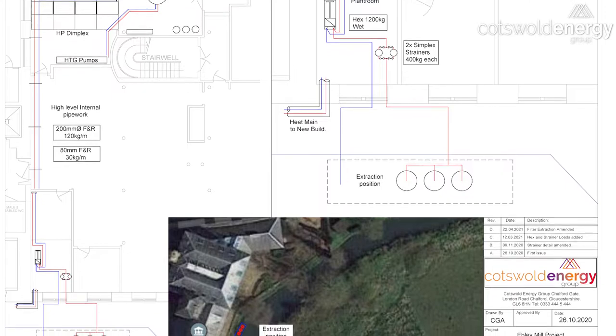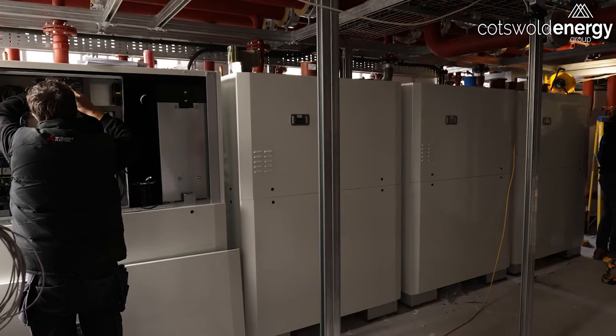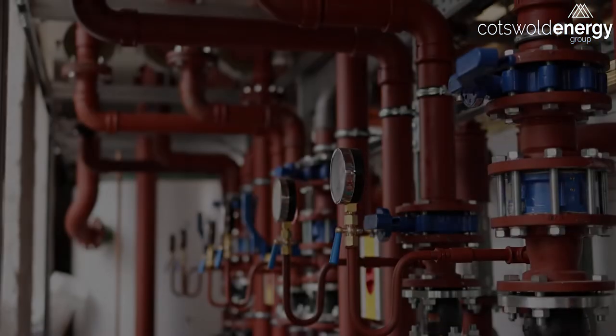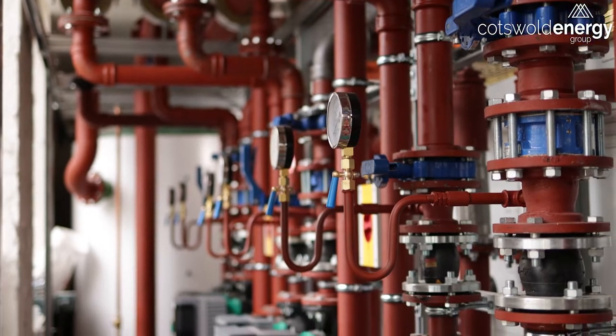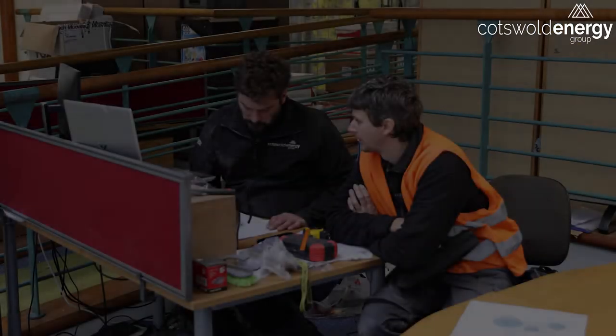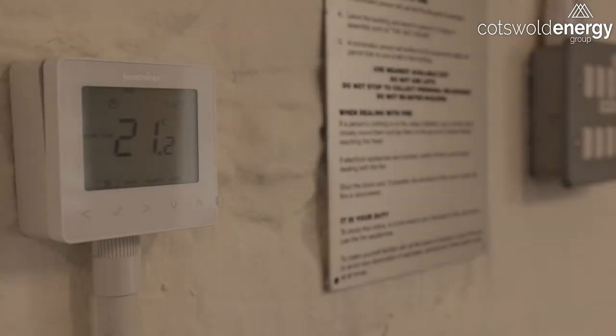Once it's in the heat exchanger we then via a pair of pipes take it to the main plant room, which is where the heat pumps are located. Once we've got it up to about 50 degrees we can circulate that water around the heating system in Ebley Mill and around the radiators and all of the pipes. With a bit of clever design that's enough to keep that building warm to 21, 22 degrees C.